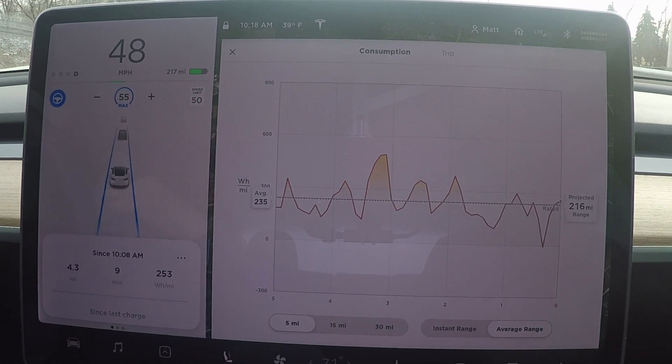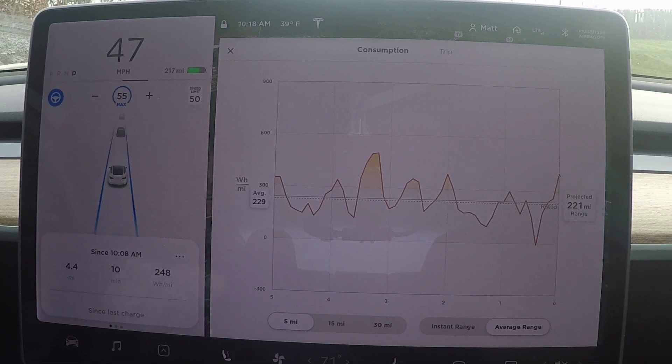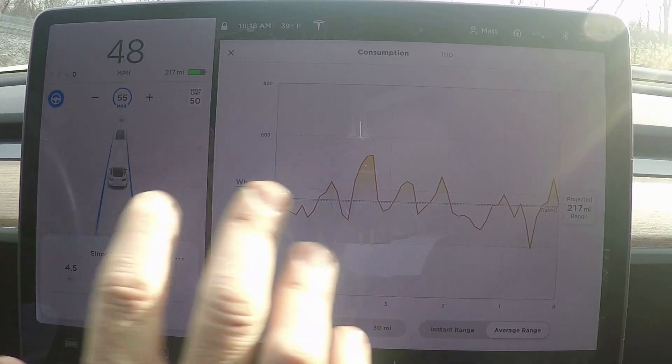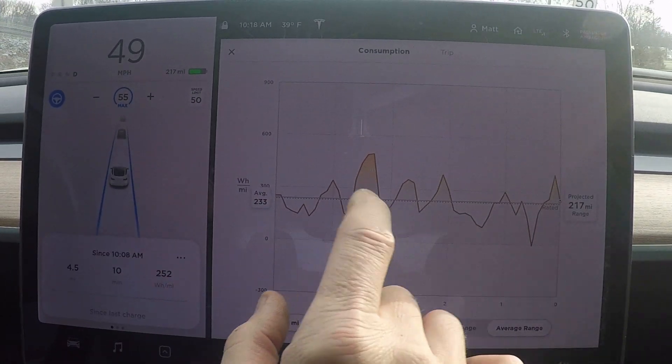Driving efficiently in summertime is the same as in winter, with the exception that in winter you really should precondition the car before you leave in the morning and use the app to turn the heat on. But today's video was really just a simple video on the power consumption graph and what it all means.